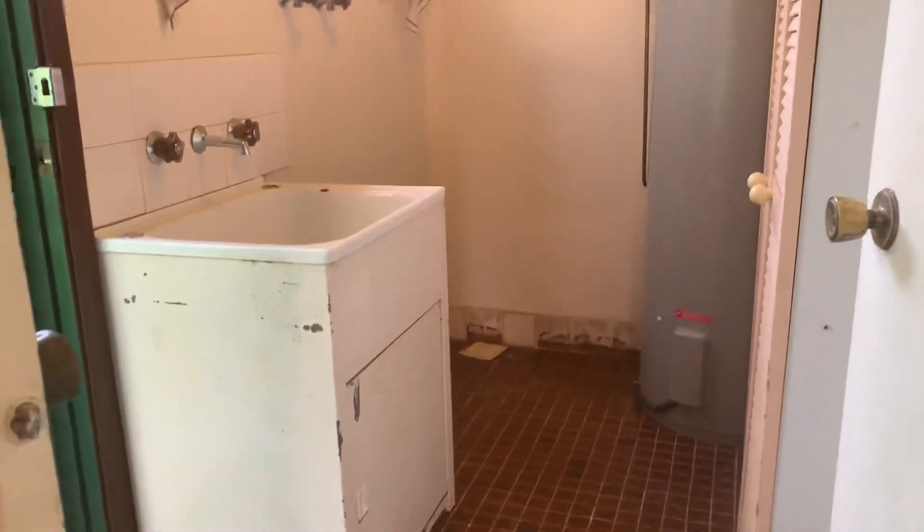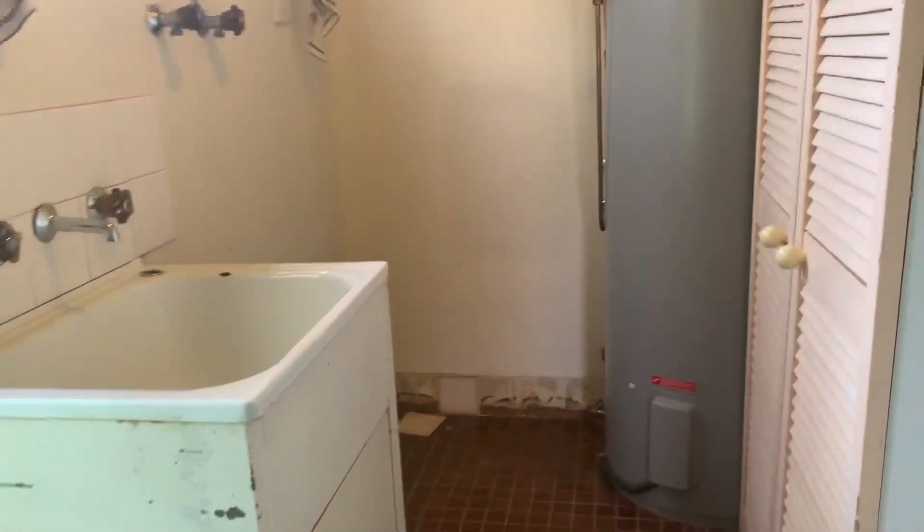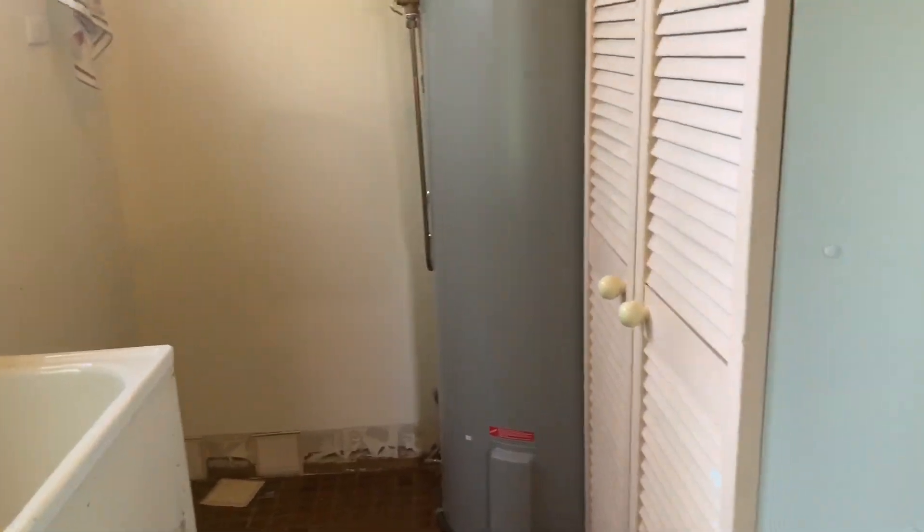Now we make our way into our laundry area. In our laundry area we have cupboards, and we also have easy access to the clothesline and our backyard.